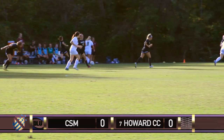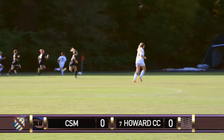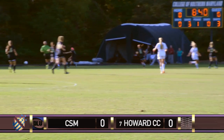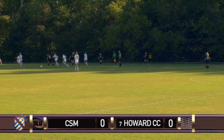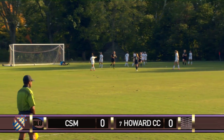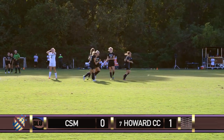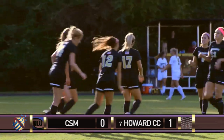8:50 to the half. Here's a chance for College of Southern Maryland. Alexis Porterfield takes it down the far touchline. Parks comes back and wins the ball for Howard. Other end of the field. Savannah Holt throws it in. Bounces to Becky Minnelli. She scores! Minnelli gives Howard the lead. Off of the long throw by Howard. Excellent strike by Minnelli, who's been a big player for Howard all season.